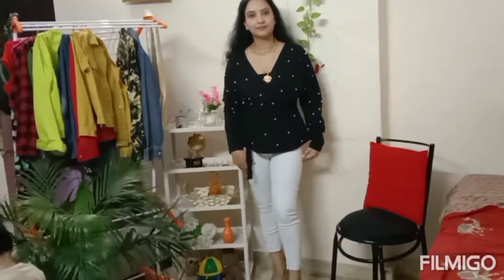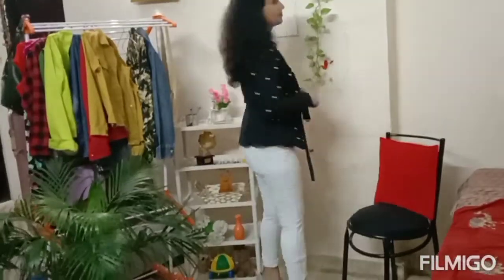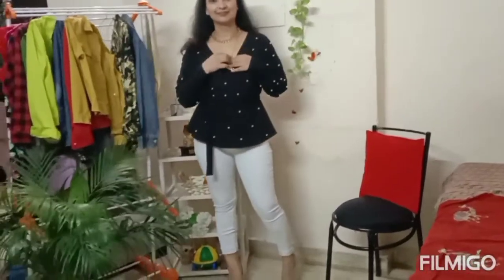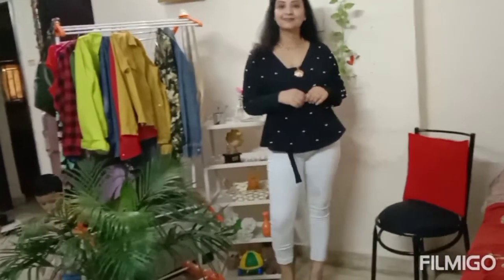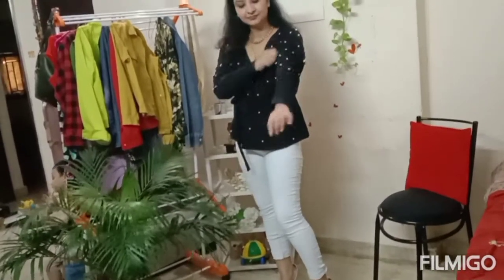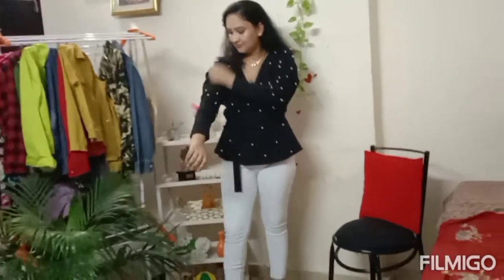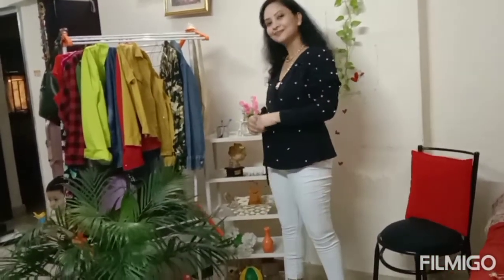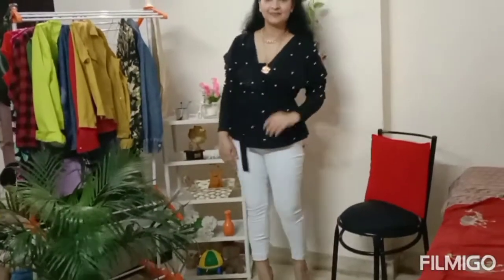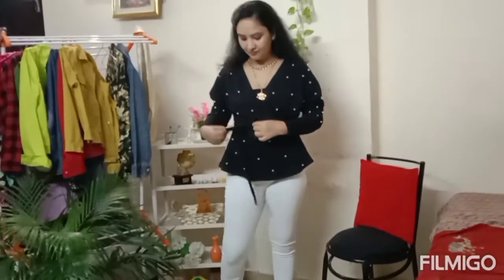Now let's talk about another type of top - the peplum top. This peplum top is not a wrap top; it has a belt at the waist. I have paired it with white jeans and it gives a gorgeous look. I have paired it with grey pumps. I also have a multi-layer neckpiece which is very fashionable. I took the top and necklaces together and the whole look is very perfect. You can carry it to any function.